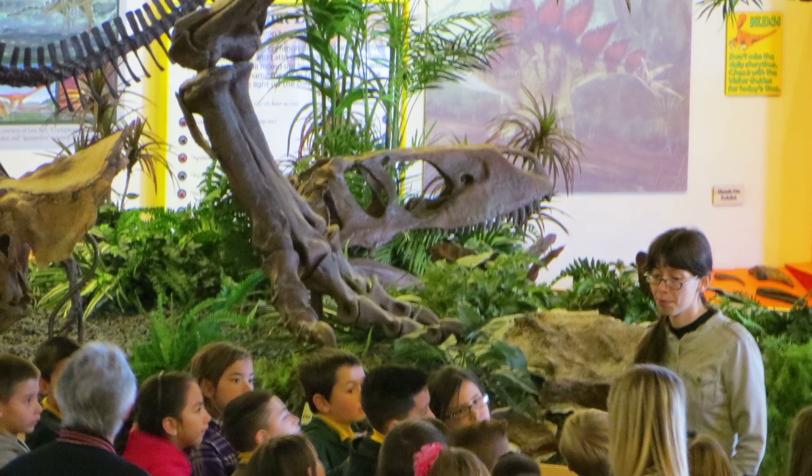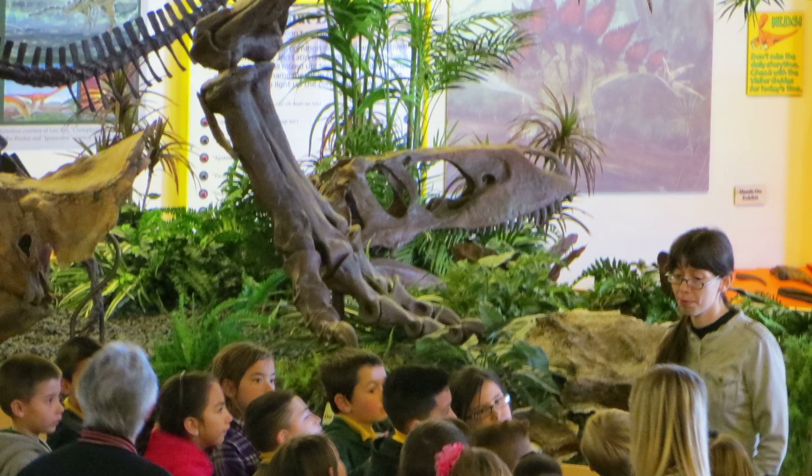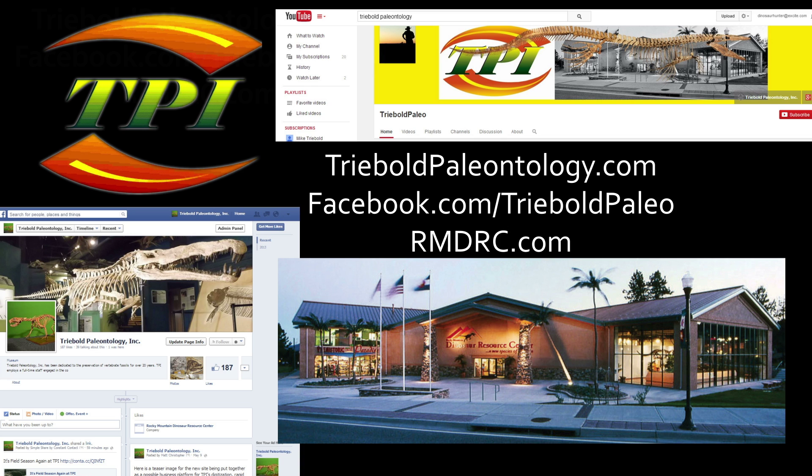Please hit the subscribe button and check out some of our other amazing specimens. Like and share this video with your friends so they can see just how big a fossil expert you really are. You can drop by our Facebook page or web pages too. Thanks for watching!